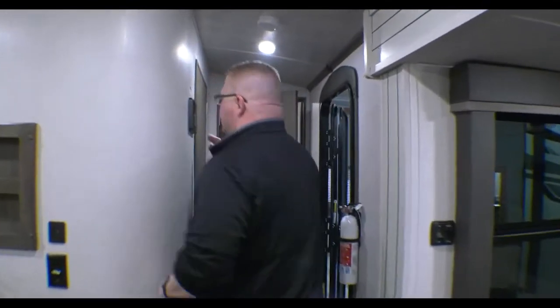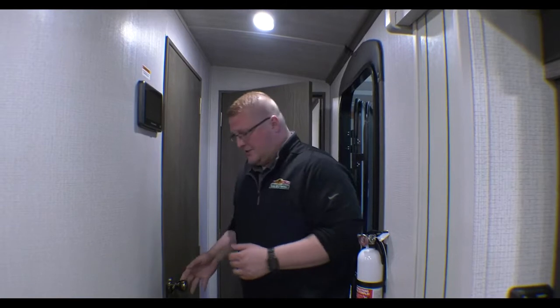That and other functions can be controlled with your in-command system, which can also be paired with your smartphone so essentially your phone can become a remote for this camper. You can turn your AC on, turn your lights on, run your slides, run your awning — so many cool things you can do with the in-command. As far as I know, this is the only travel trailer on the market that offers the in-command system.